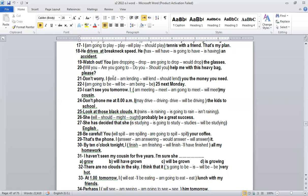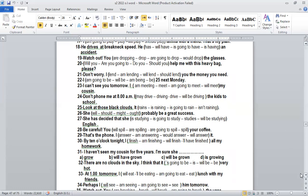Number twenty: 'Will you help me with this heavy bag please?' Why 'will' and not 'going to' or 'should'? Because we are asking for help. 'Will you help me' is a way of asking for help. We use 'will' for asking for help.